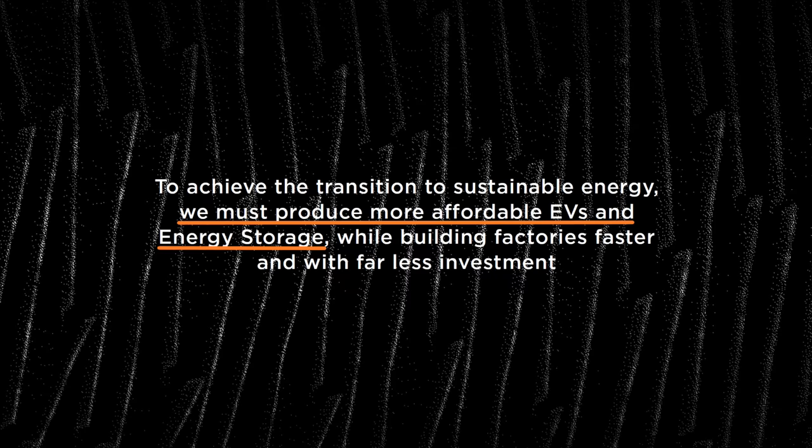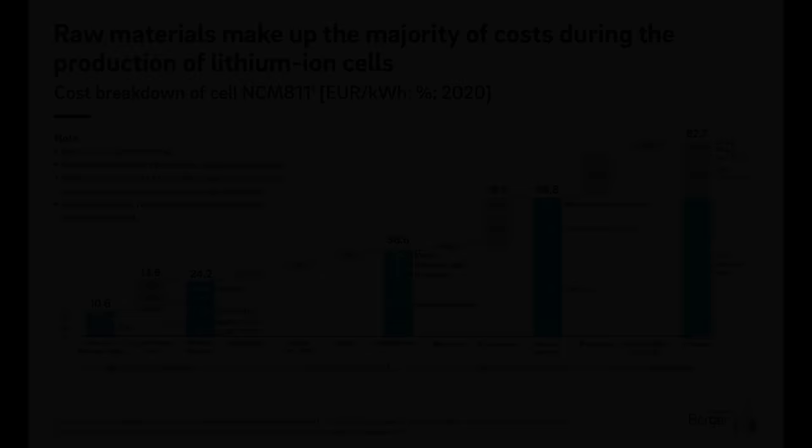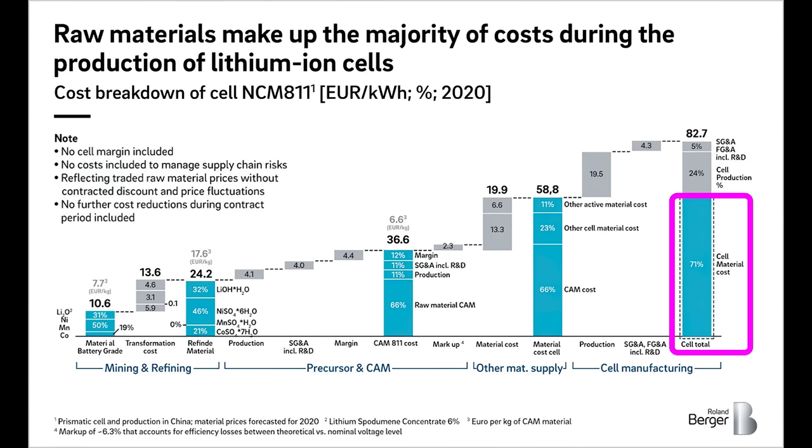Starting with affordability — why is it so important? Because if sustainable technologies like EVs aren't affordable, the world can't transition to sustainable energy, as from an economic standpoint the products will be out of reach. What determines the cost of hardware-intensive products like EVs? Two factors: the cost of the materials that go into the vehicle, and the cost and speed of the factories that make it. According to a slide by Roland Berger, the bill of materials makes up 71% of the cost of production of a battery cell.